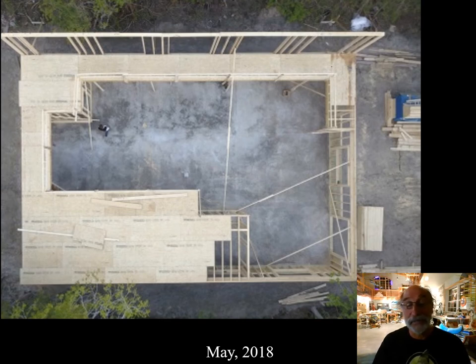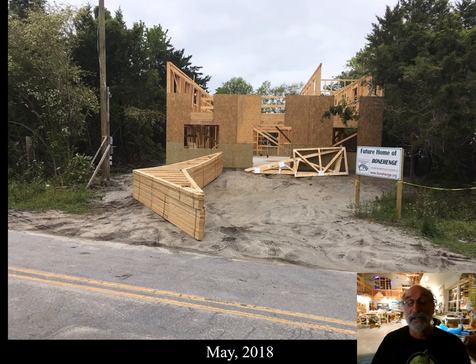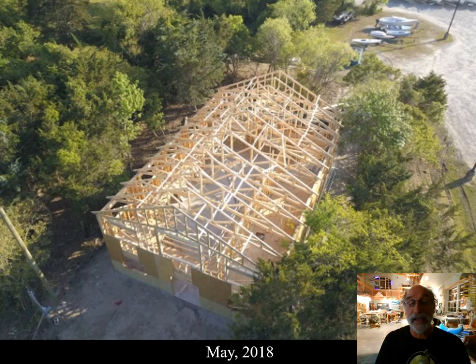We're still in May — the month of the groundbreaking. You can see the foundations poured and the second story floor already framed up in some of the floor walls. The trusses delivered — still May. The trusses installed — and we're still in May.